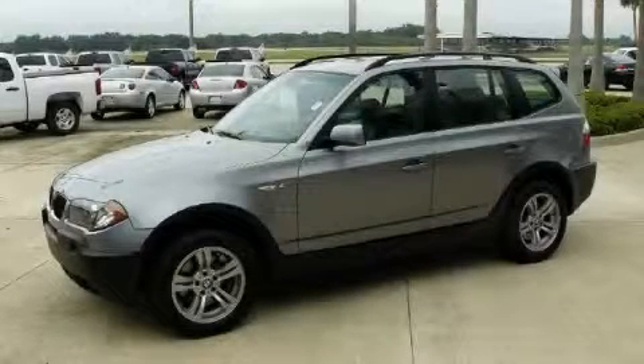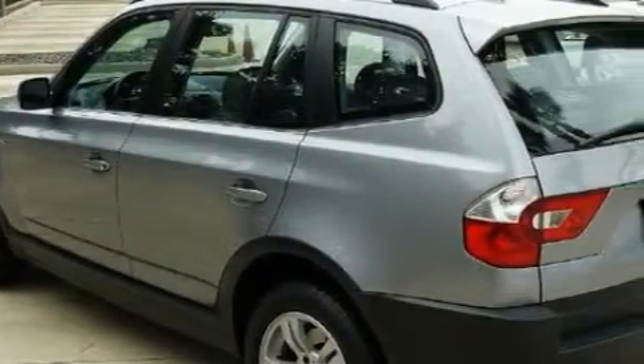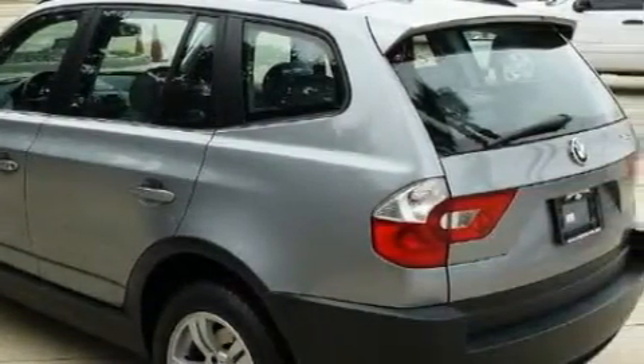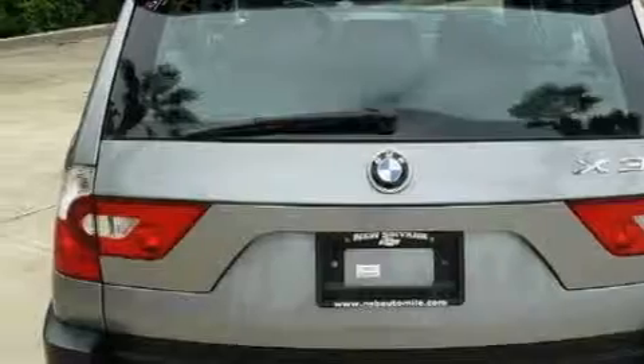This is a 2005 BMW X3, a great fit and finish. Complementing this BMW's contemporary styling is a stunning array of desirable features, which include a power passenger seat, a sunroof with a sunshield, and a CD player.